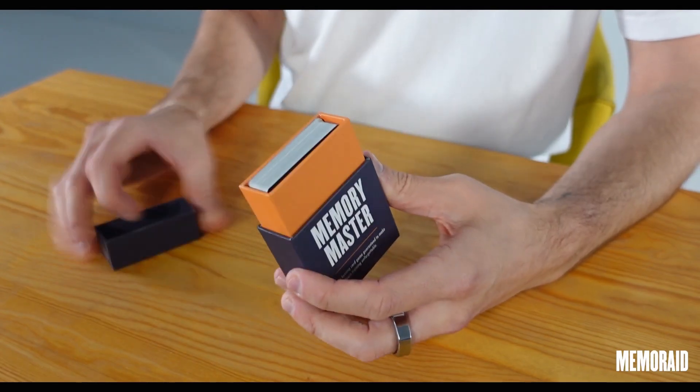I'm teaching you systems, approaches, and methods built into this special deck that allow you to look like you have the world's best memory whilst using none of it.